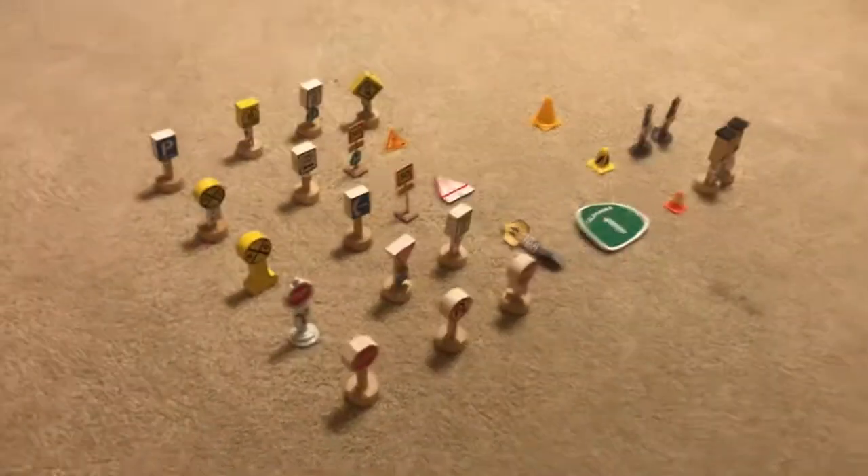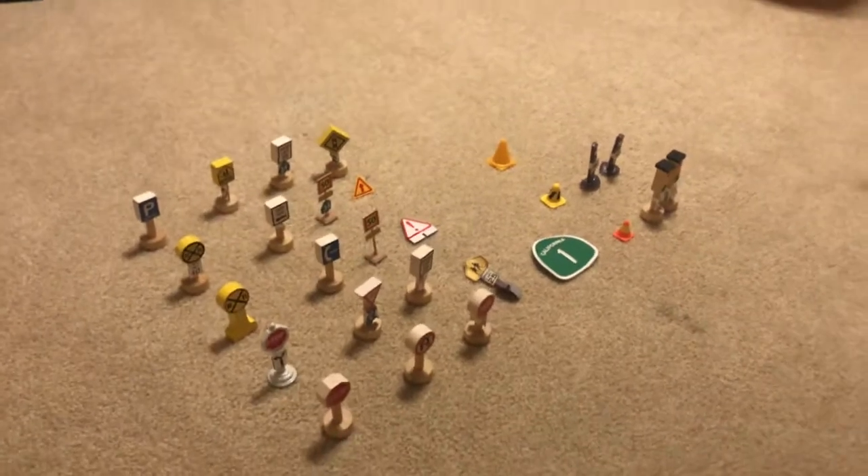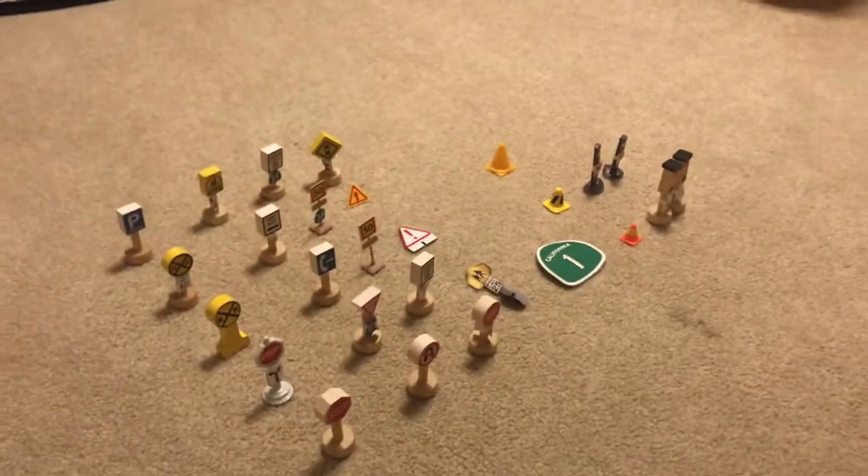And that is my street signs collection. Thank you for watching.